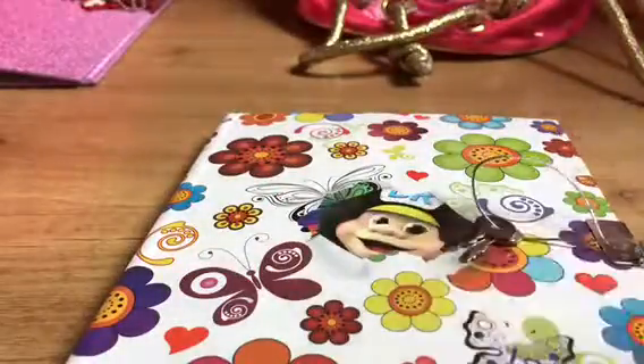It has flowers and stuff at the edges. That's pretty much it for this video. I think this is a really cute notebook and I love it. Thanks for watching and I hope you enjoyed — bye!